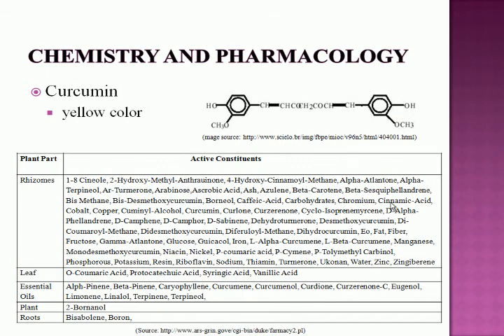Regarding the chemistry of the plant, as seen in the table, the rhizomes contain most of the chemical constituents, the main one being curcumin. The structure of curcumin is shown in the top image. Curcumin is responsible for the yellow color of the plant as seen in powder form and makes up about 2–5% of the plant's chemistry.